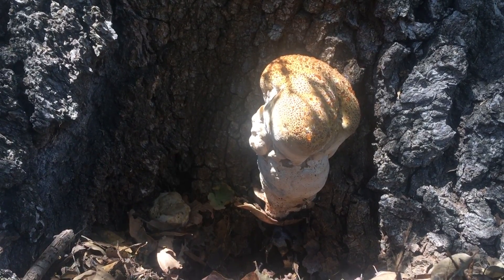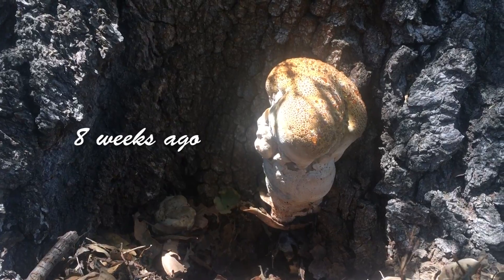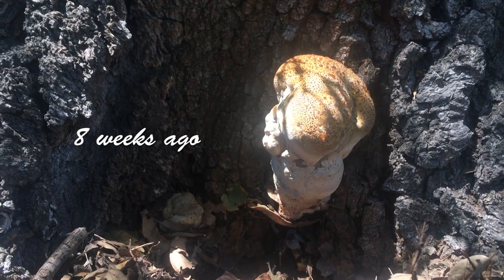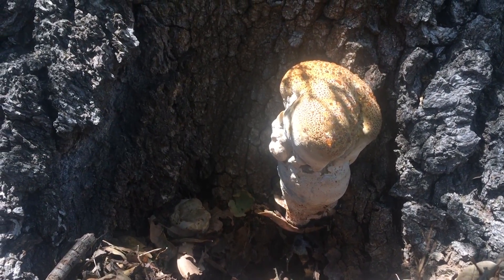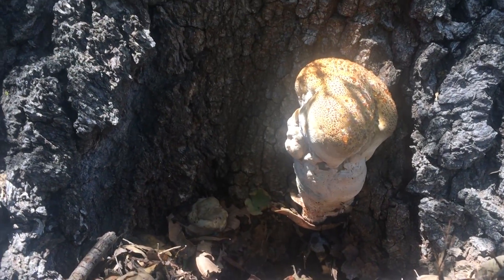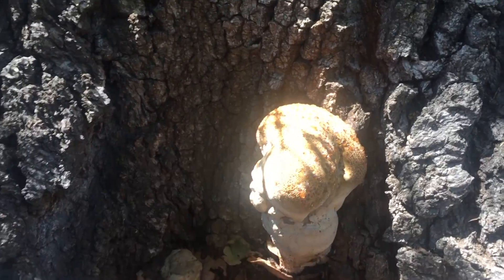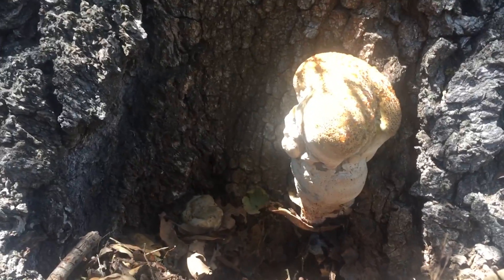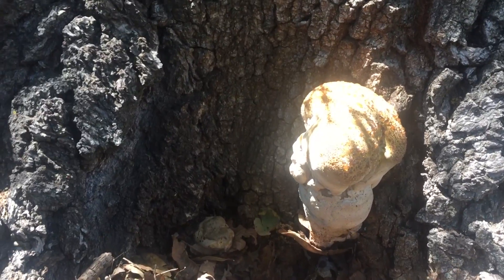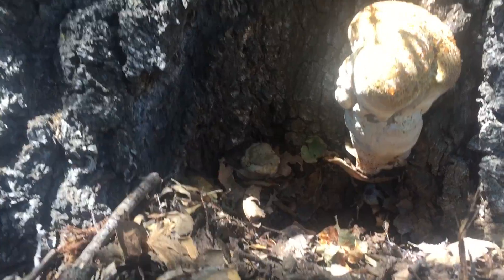I found this mushroom at the base of a large valley oak and it has me somewhat concerned. This was not here last week — it came up kind of quick. This growth is quite hard, you can push on it, it's solid, and it's got a weeping substance on the top. It appears there's another one coming up from over here.